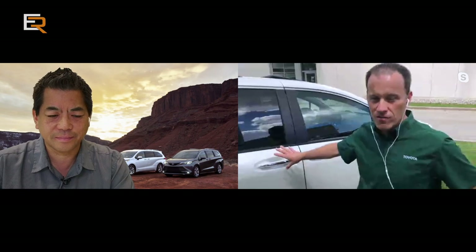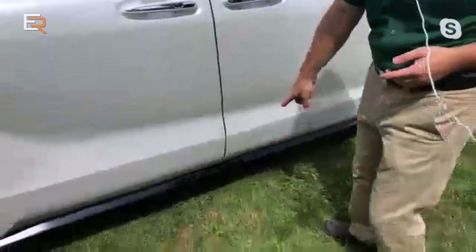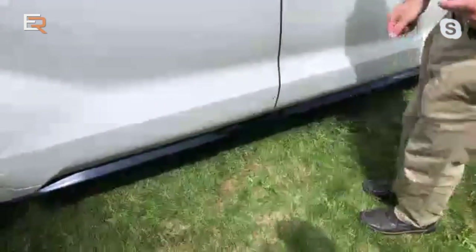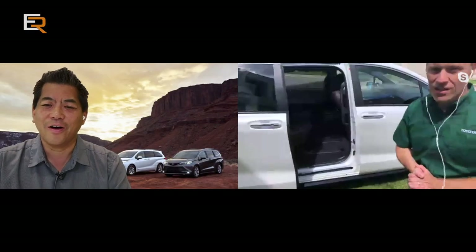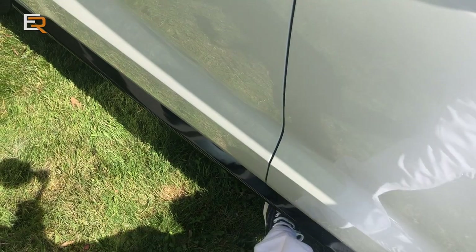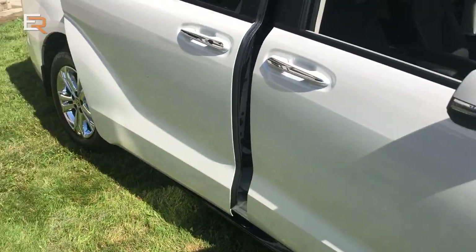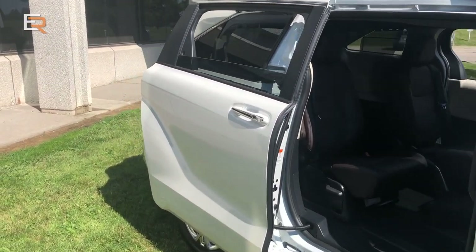We have a power sliding door — that's nothing new — but what's new is that there's also a kick sensor. If your hands are busy and you have your key in your pocket, you just put your foot near the little sign that shows you where, and the door opens automatically. And we have that on both sides. That's a really handy option. Why don't you have a seat in there and let's talk more about the interior.